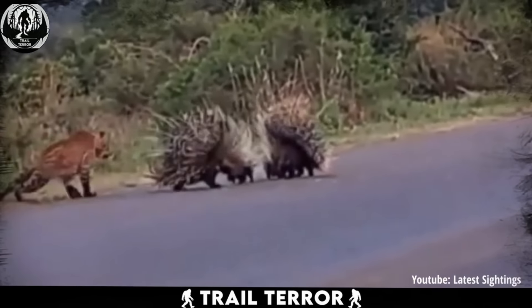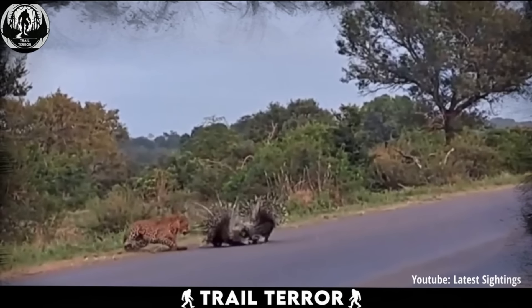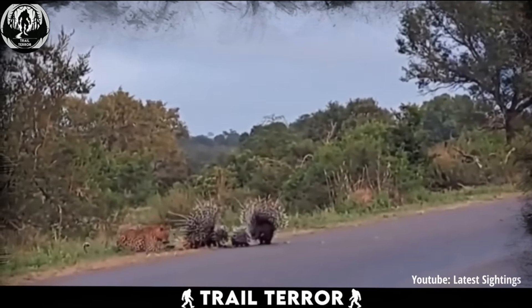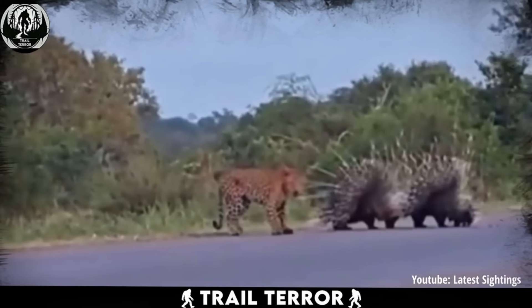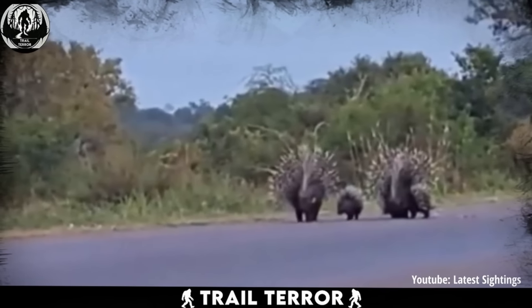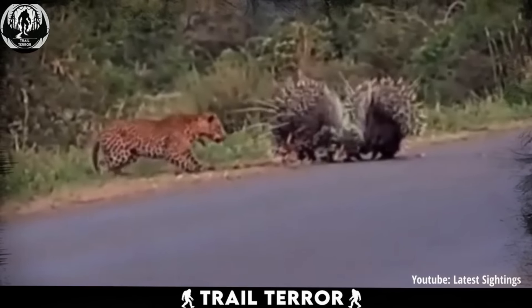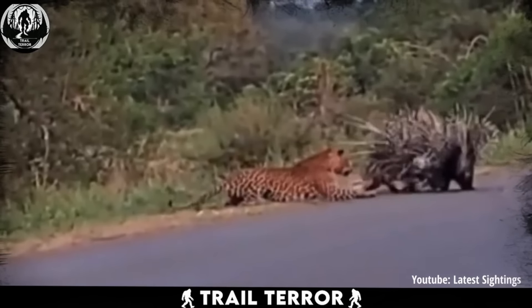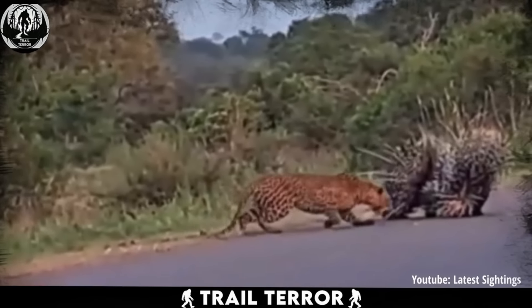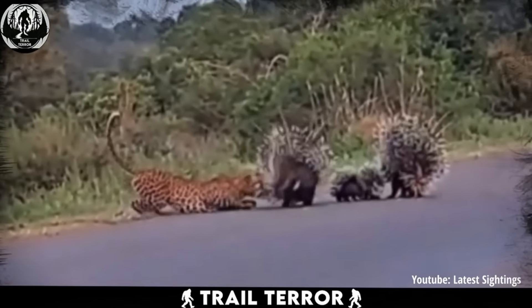Despite being stabbed multiple times, the leopard persists in trying to reach the cub. However, the parents remain vigilant and continue to fend off the predator. After a tense two minutes, the leopard decides to retreat into the woods. It's truly fascinating to see how effectively the parents defend their young using their natural defense mechanisms. Hopefully, the cub also learned a valuable lesson in self-defense from its parents.